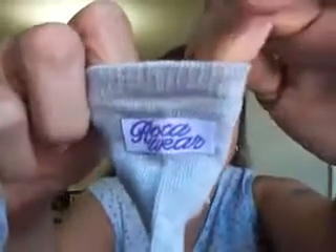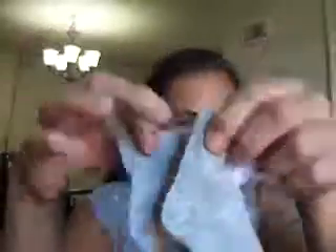Let's start off with these cute little socks — these are Rock-A-Wear. Aren't they adorable? Too cute, right?